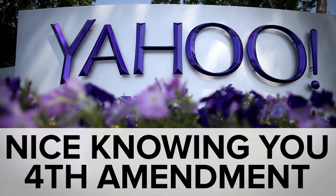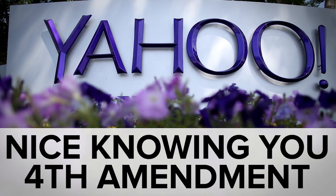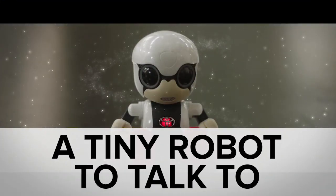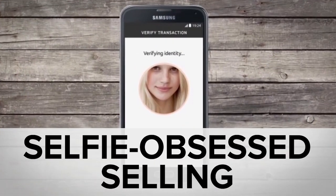While Yahoo secretly scanned user emails to hand over info to the FBI and NSA, you may have missed adorable robot babies, pain with your face in Europe, and all the new Google stuff. Welcome to In Case You Missed It, where Google just blessed us with four new products.